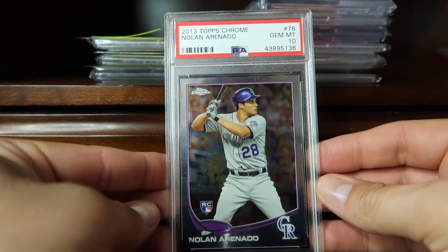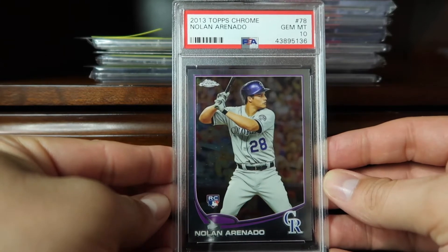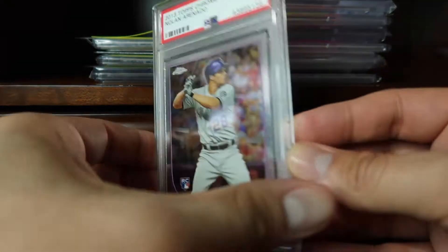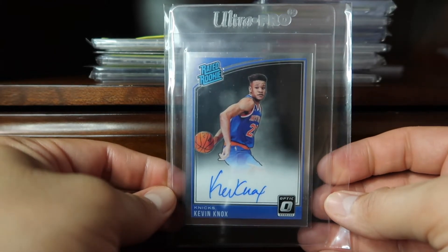Coming in at 67, one of my first purchases for my very first National this past year, is this Topps Chrome Nolan Arenado in a Gem 10. Coming in at 66...